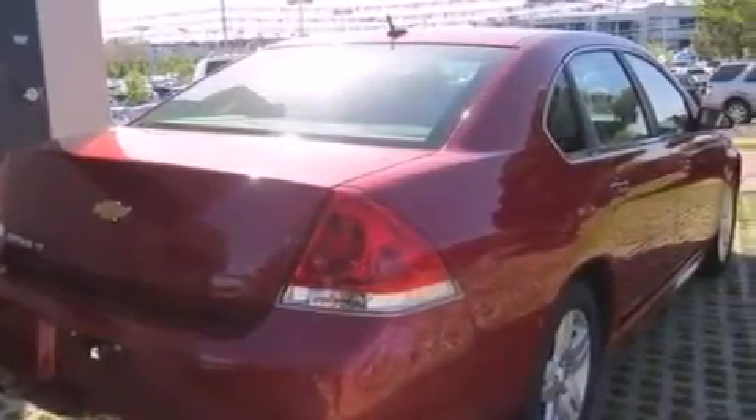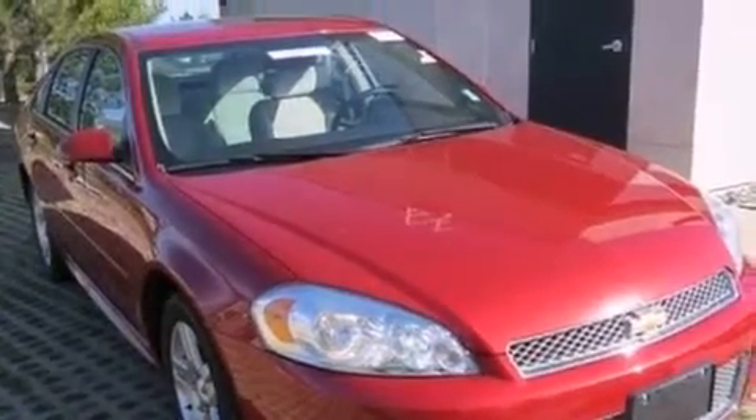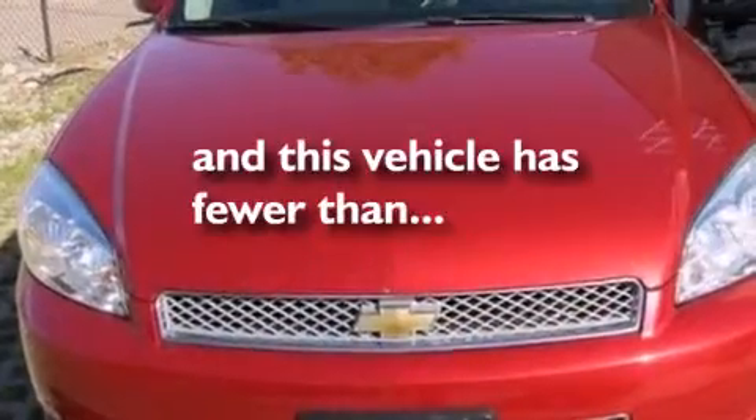Air conditioning with automatic climate control, an anti-lock braking system, a keyless entry system. And this vehicle has fewer than 33,000 miles on the odometer.